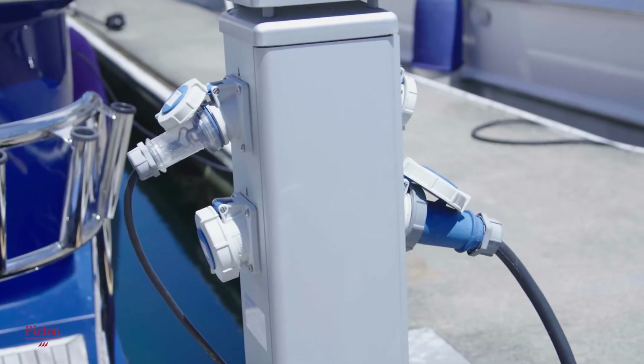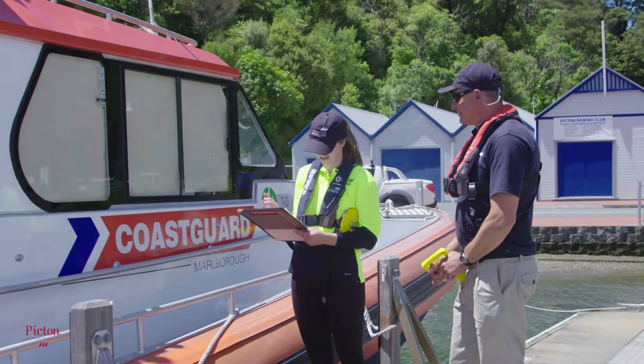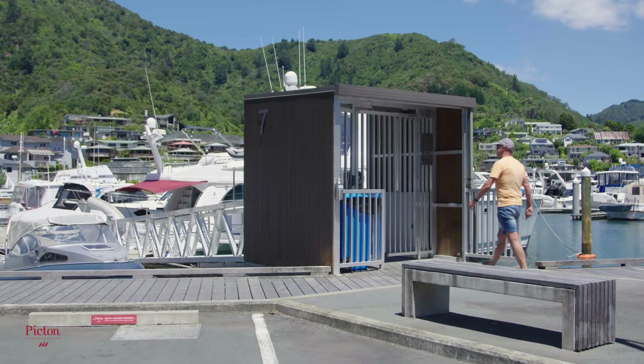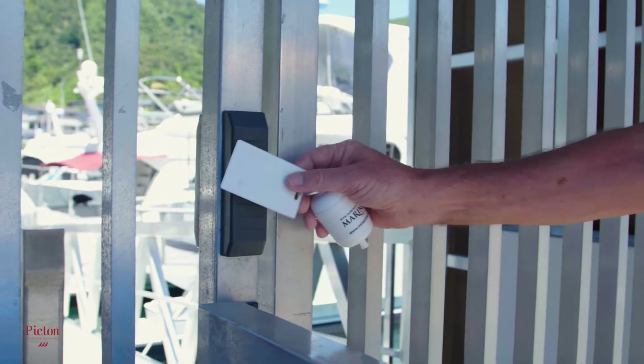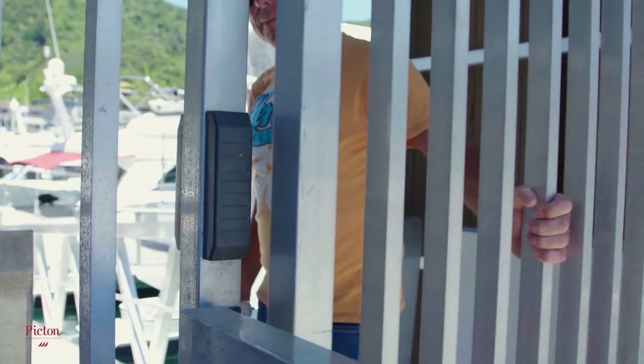If you plan on using shore power, your vessel must display a current electrical warrant of fitness. Please ensure your sticker is displayed clearly. If your jetty has a security gate, please ensure you keep your security card on you at all times and make sure the gates are closed at all times.